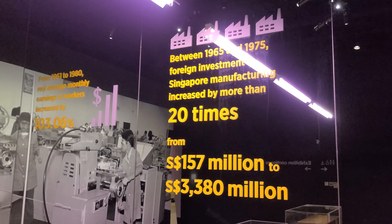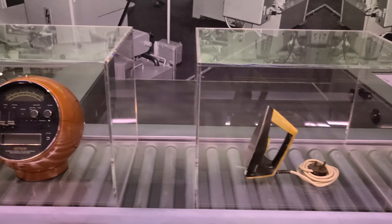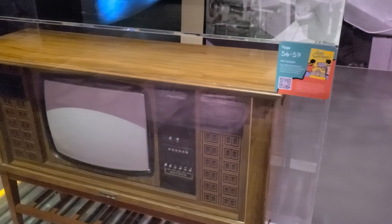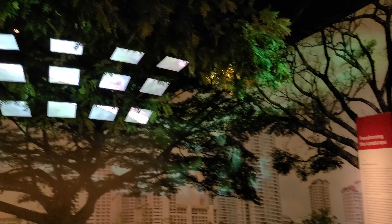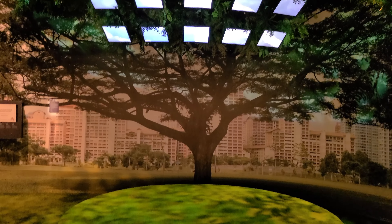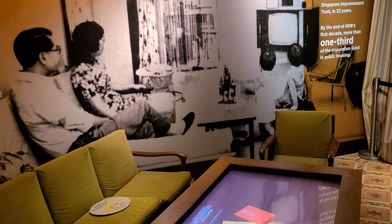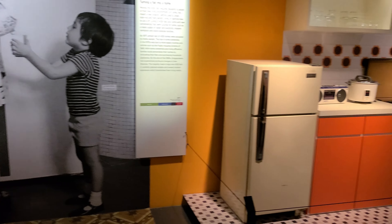One thing that surprised me was how much manufacturing was a major part of Singapore's history and their success. You just don't see manufacturing as a big component of Singapore today, and to see all these items that were built back then was interesting and amazing. What I do think of when I think of Singapore are trees and it being the Garden City — they had a great exhibit here on exactly how they've been committed to greening up Singapore, and also looking at the HDB flats and the developments that have happened there. They showed a classic HDB flat from the 70s, which was quite fascinating.